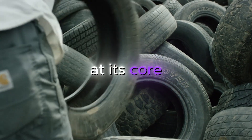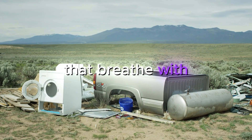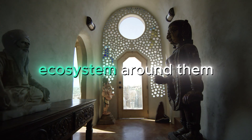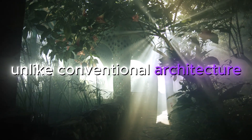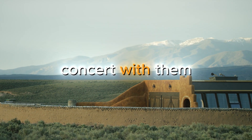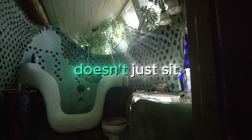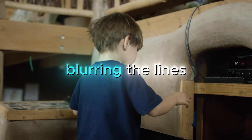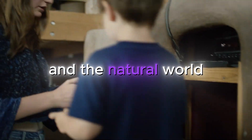At its core, Biotecture aims to create structures that are alive, that breathe with the Earth, and that support not just human life, but the entire ecosystem around them. Unlike conventional architecture that often fights against natural forces, Biotecture works in concert with them. A Biotecture home doesn't just sit on the land — it becomes an integral part of it, blurring the lines between inside and outside, the built environment and the natural world.